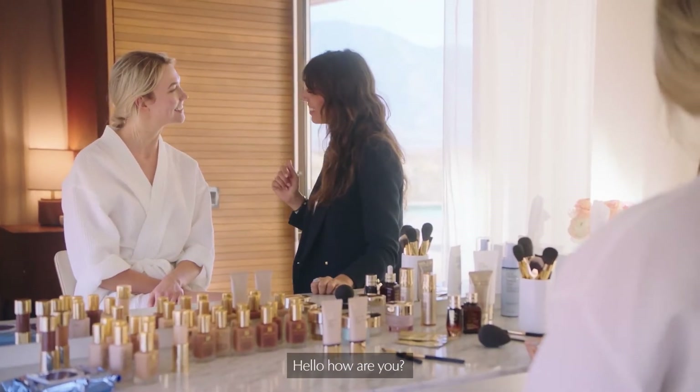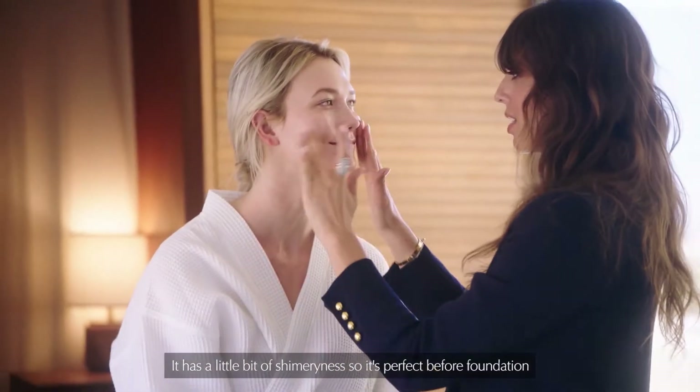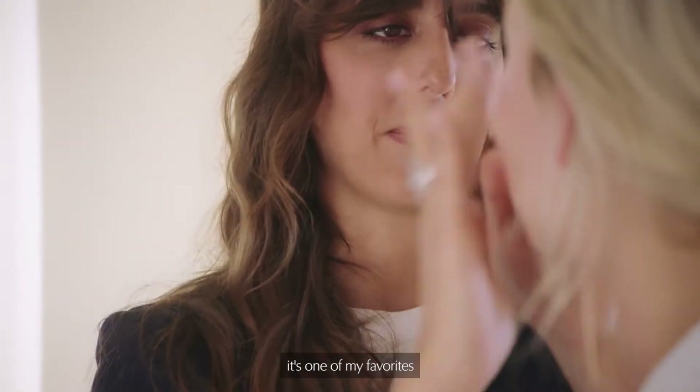Hello. Hi. How are you? I'm good. I'm excited to play. I'm going to have the Wake Up Balm. It has a little bit of shimmer in it, so it's perfect before foundation. It smells so nice too, right? It's one of my favorites.